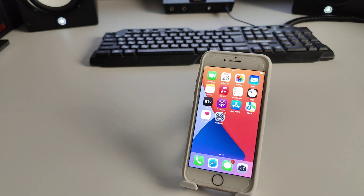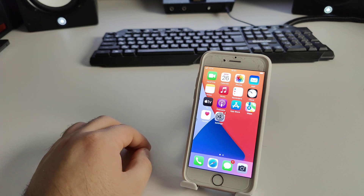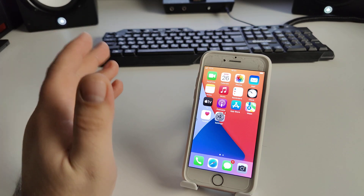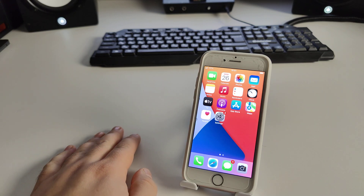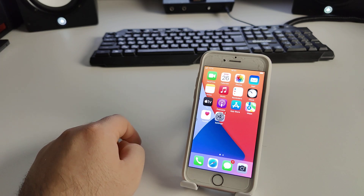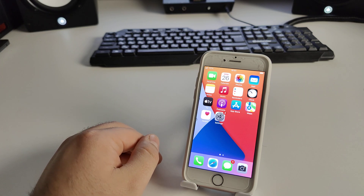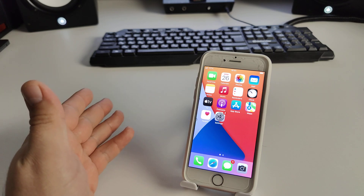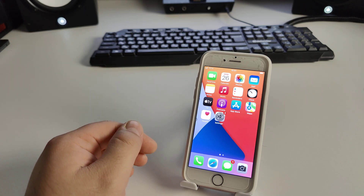I showed you the best methods — check if they work for you. If you cannot do it, write the model number of your iPhone and your iOS version in the comments and I will make a new video for you. Please like, subscribe to the channel, and leave your comments. Bye!